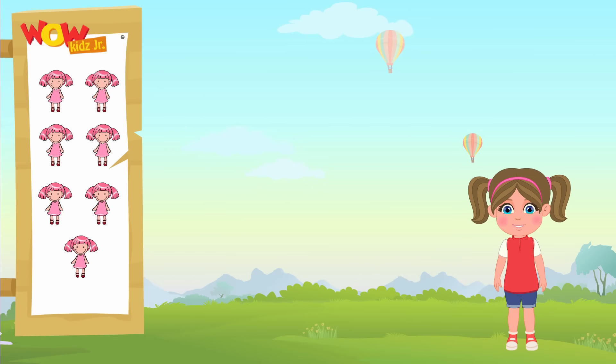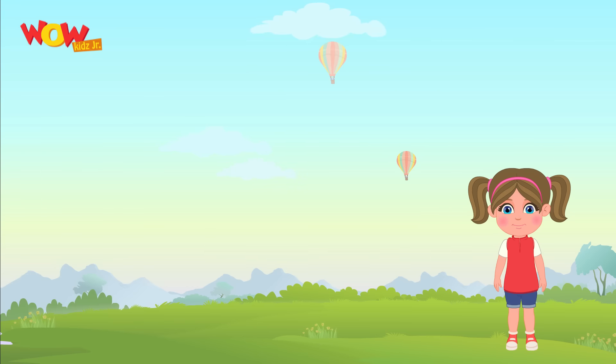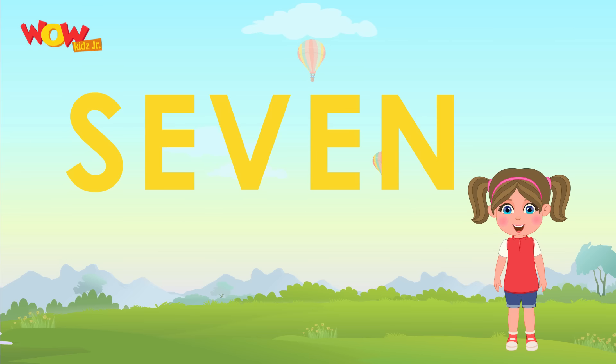Let's play with these seven beautiful dolls and learn how to write seven. Let's spell seven now. S-E-V-E-N.